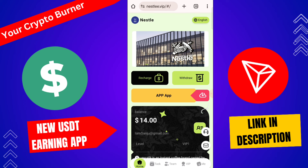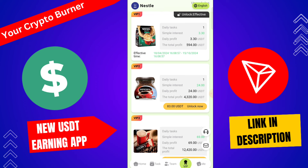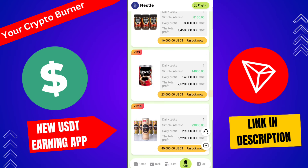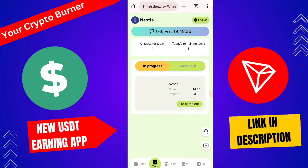Here you can check: VIP 1 is automatically upgraded. Daily profit 3 USD, 3.3 USD, and total profit 594 USD. If you upgrade to VIP 2, you need 23 USD, daily profit 24 USD. For VIP 3, you need 278 USD, daily profit 69 USD. If you increase your VIP account investment amount, the daily profit also increases. Now go to the task button and complete today's task.